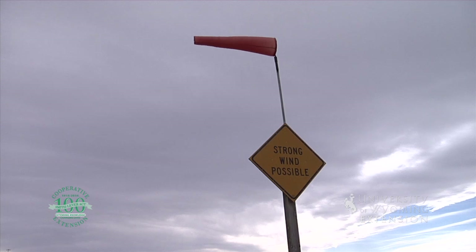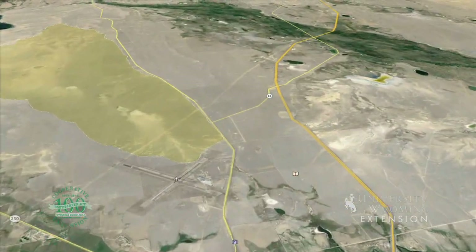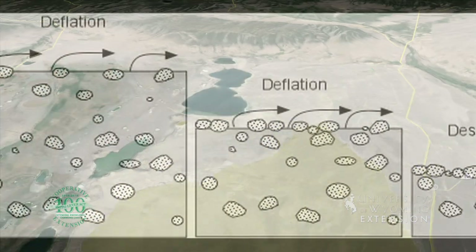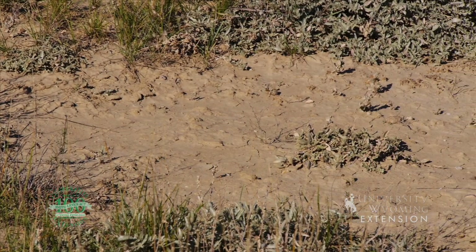An area located about 15 miles west of Laramie is an example of the power of the Wyoming wind. The Big Hollow is the second largest wind-eroded depression in the world. It is the largest deflation basin, or blowout, formed by particles being removed by wind in North America.